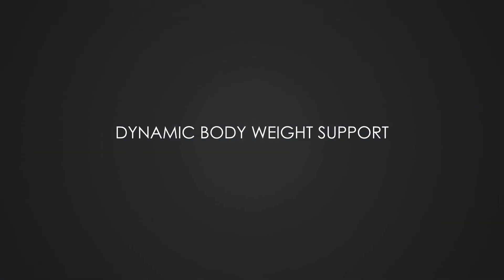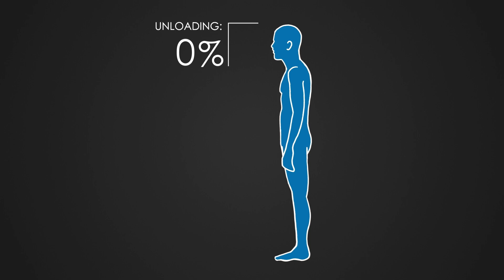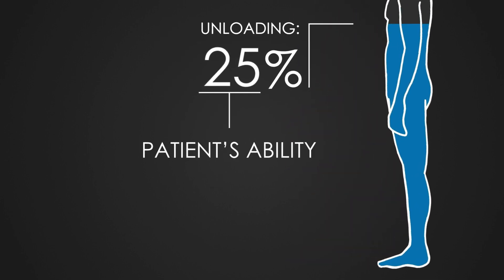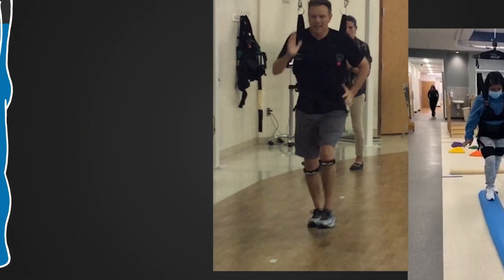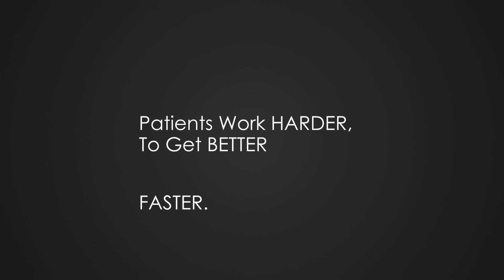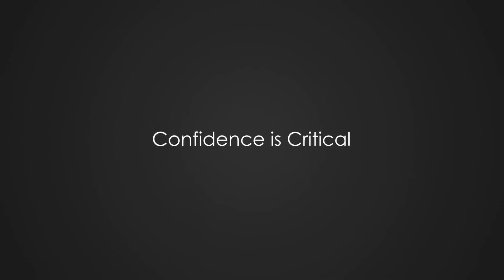With dynamic body weight support, therapists select the percentage of a patient's body weight to unload. The percentage is based on the patient's ability and the activity. Predictable and dependable fall protection fosters trust, so patients work harder to get better faster. Confidence is critical.